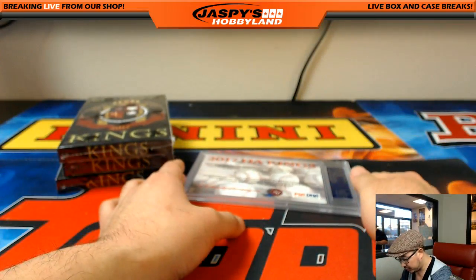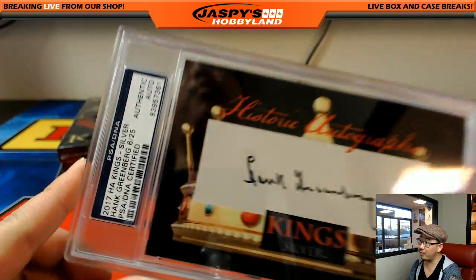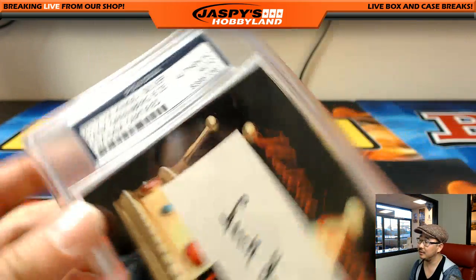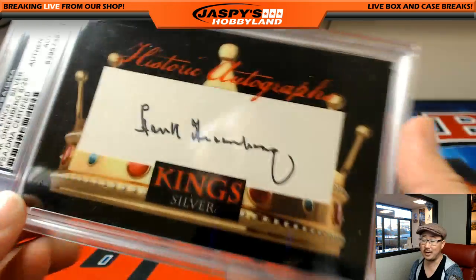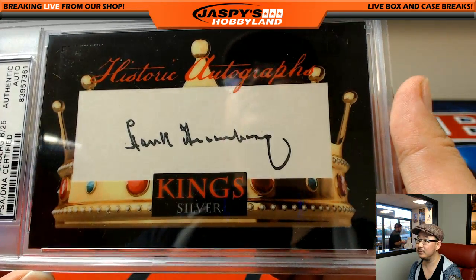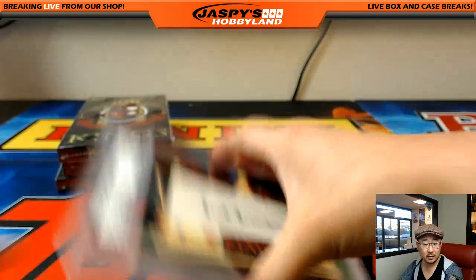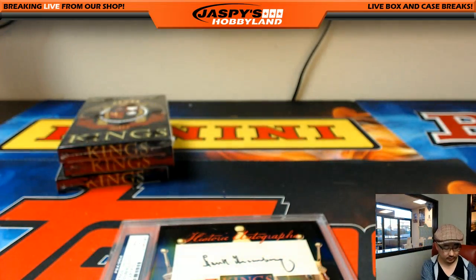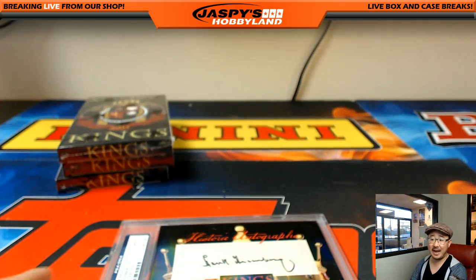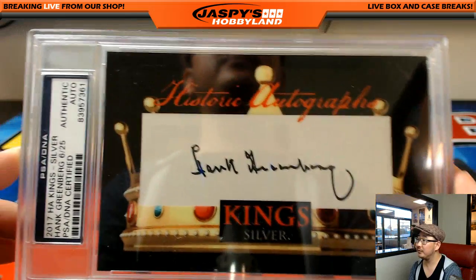Next one is Hank Greenberg. Nice — that's a pretty nice cut auto. Who had the Hank Greenberg? That's Kev California — Hank Greenberg cut auto. Nice.